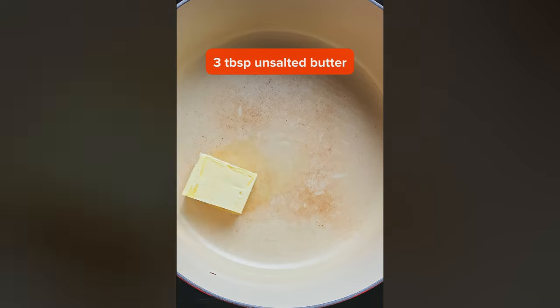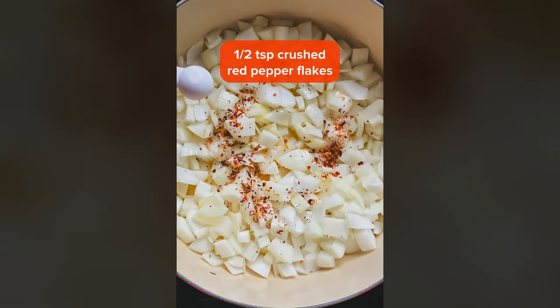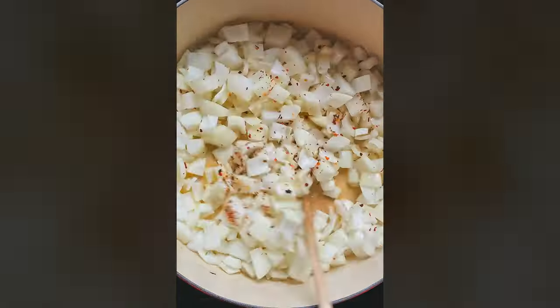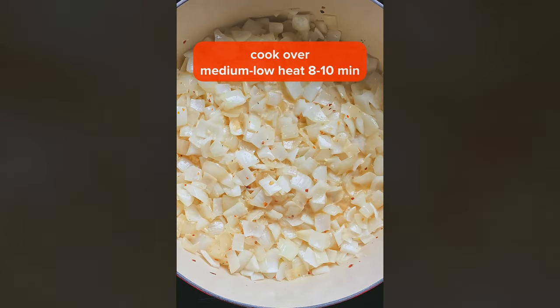As the weather starts to get colder, I'm really getting in this mood for soups, any kind of soups. One soup that I've never actually made at home until now, but has always been really good when I've tried it, is broccoli cheddar soup.